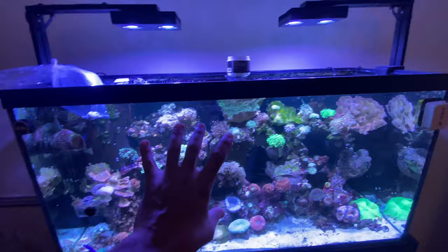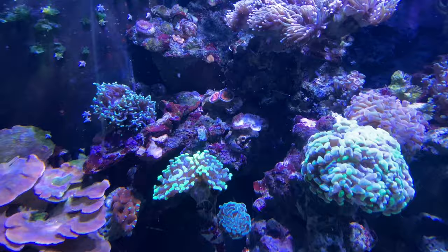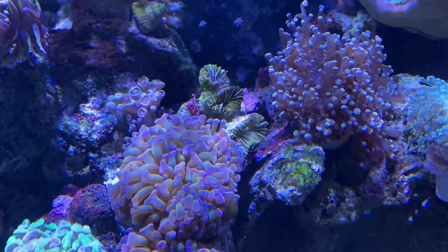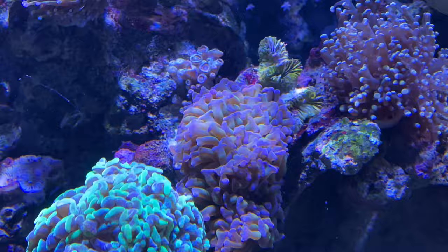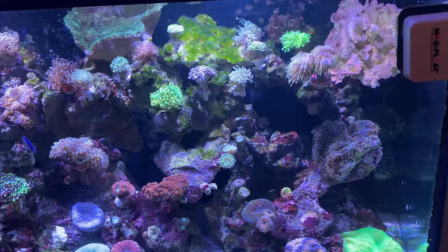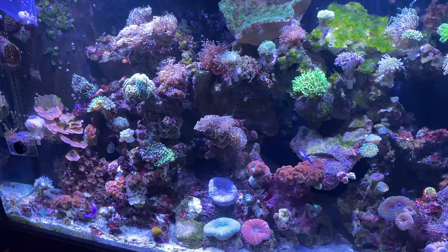It really pains me to see such a beautiful tank at one time have to go through this. As I keep going through here looking at all the recession and issues and death, it's a constant reminder to always quarantine my coral, to always try to find a reputable place to buy coral from. This is a lot of money in this tank — anybody who knows anything about coral, there are thousands of dollars here and it just takes one slip-up to lose it all. Not worth it.